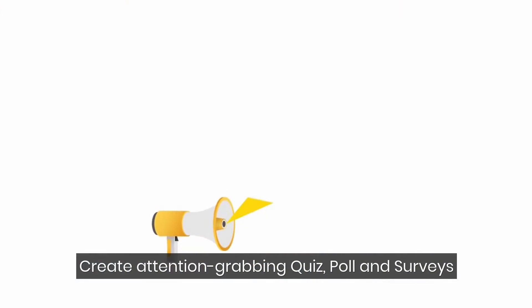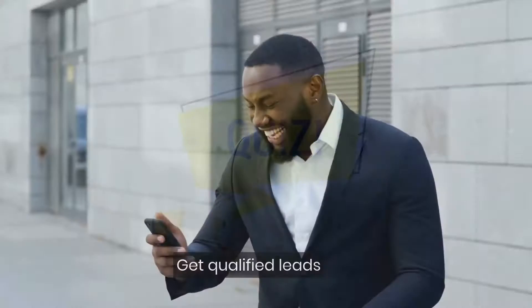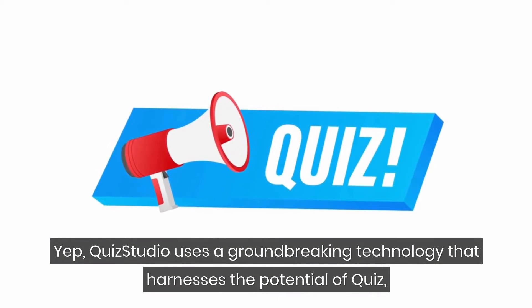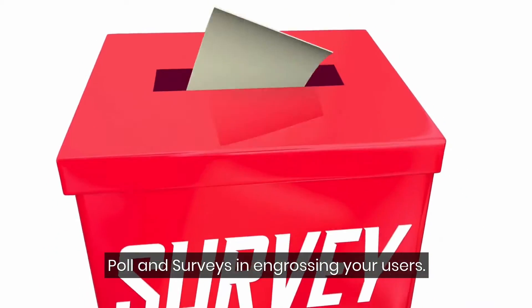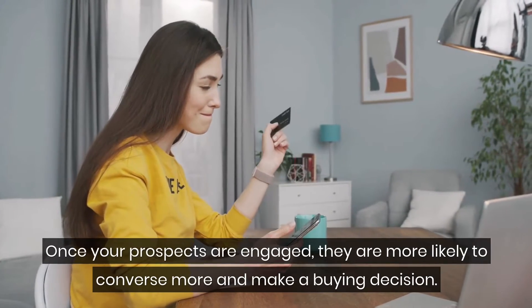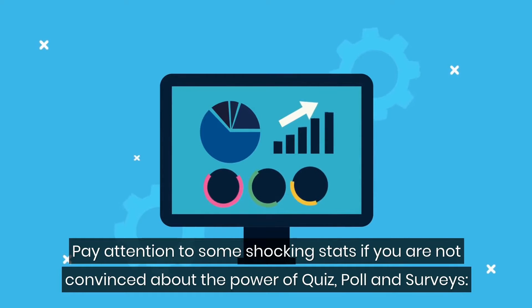Quiz Studio creates attention-grabbing quizzes, polls, and surveys for diverse niches so that you can engage your prospects easily and get qualified leads. Quiz Studio uses a groundbreaking technology that harnesses the potential of quizzes, polls, and surveys in engrossing your users. Once your prospects are engaged, they are more likely to converse more and make a buying decision. Pay attention to some shocking stats if you are not convinced about the power of quizzes, polls, and surveys.